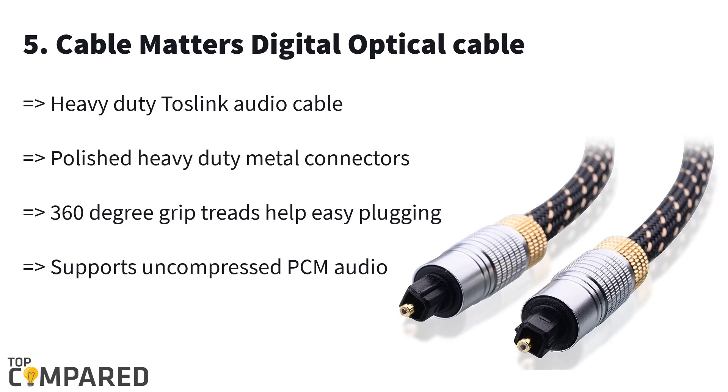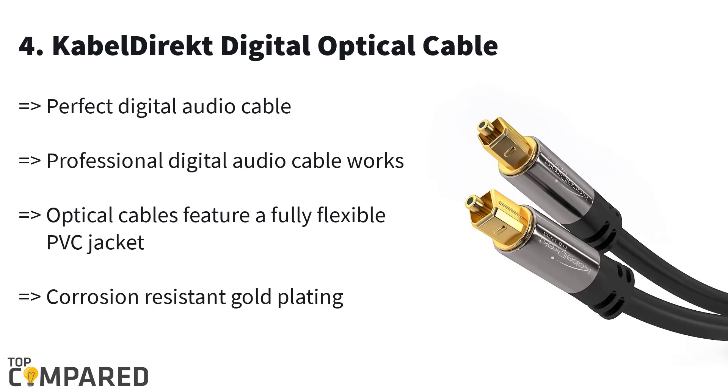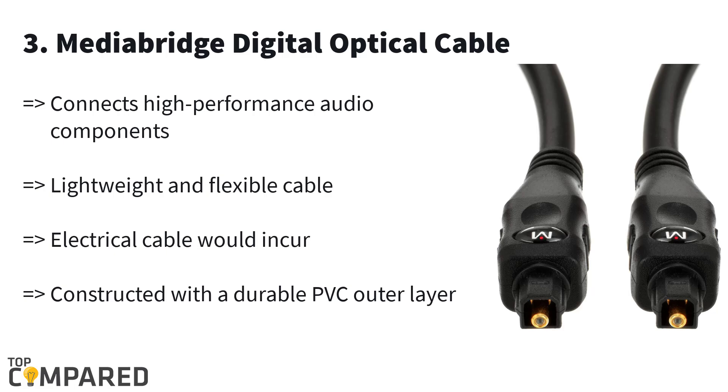The fourth product is the Cable Direct digital optical cable. The cable is available from 3 feet to 25 feet. This cable gets a superior quality PVC jacket and promises good audio connection and output. It gets 24k gold plated connectors and works on both uncompressed and compressed surround sound systems.